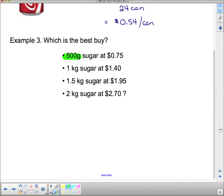There are 1,000 grams per kilogram, so since this is 500 grams, it must be half a kilogram — 0.5 kilograms. Now we have all four options in kilograms, so we can find the cost per kilogram for each one.